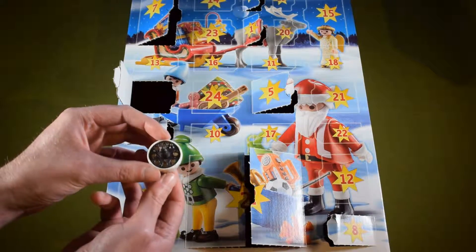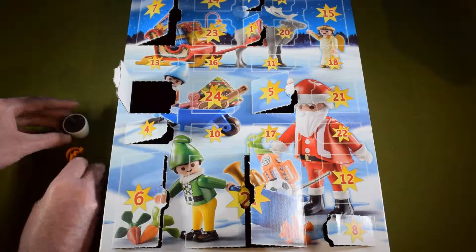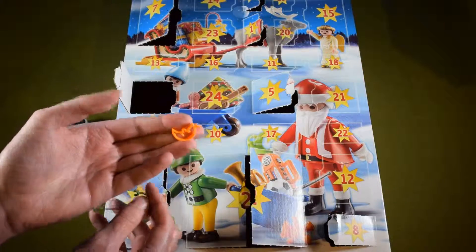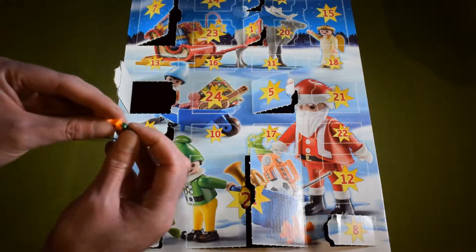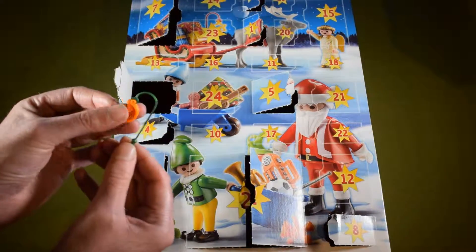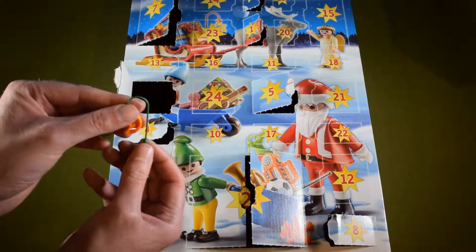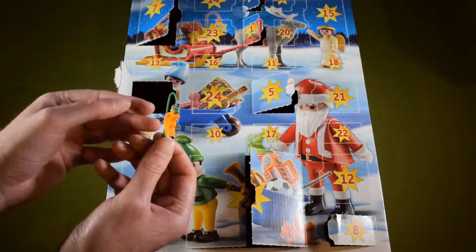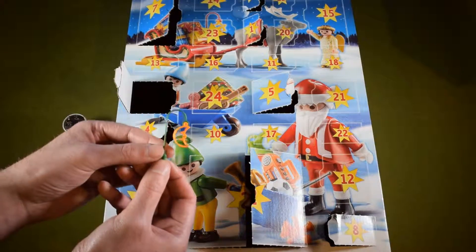And that is it for the assembly pieces. We also get something else today — a little lantern in the shape of a moon, and a handle for the lantern. This is what it looks like.